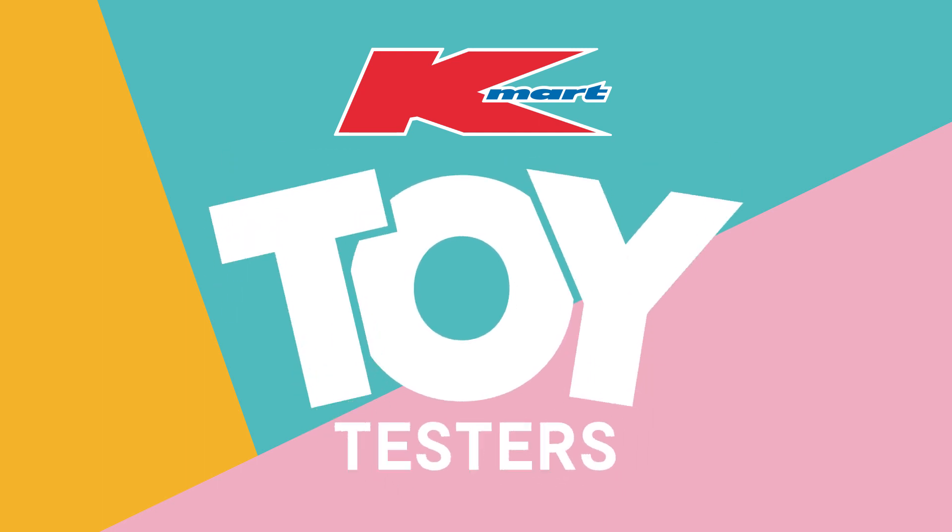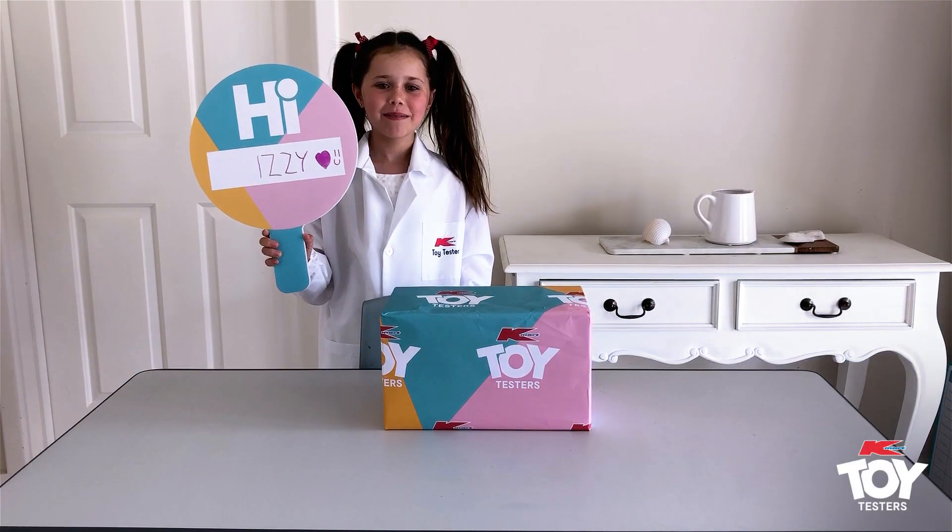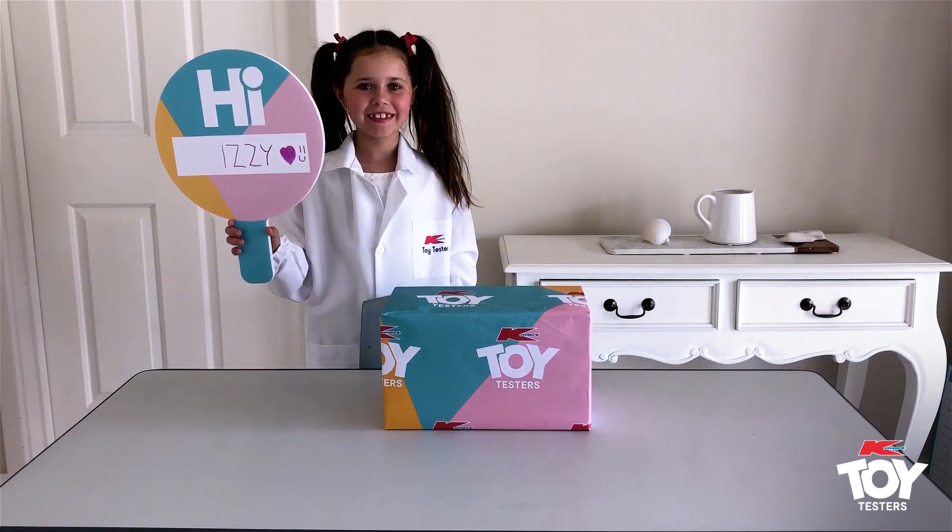Camera Toy Testers. Hi, my name is Elizabeth and I'm going to be testing a new toy today.